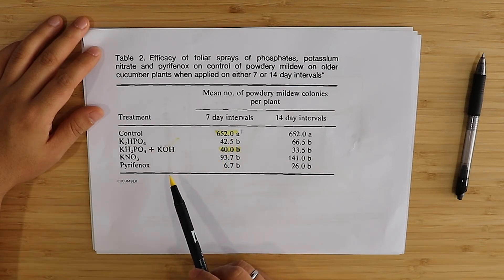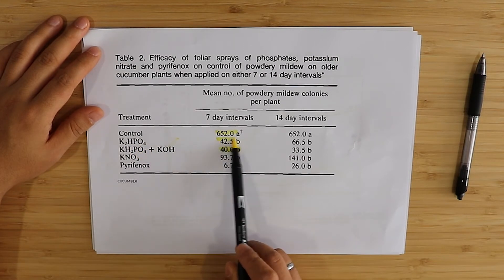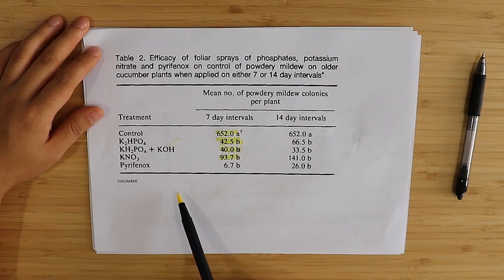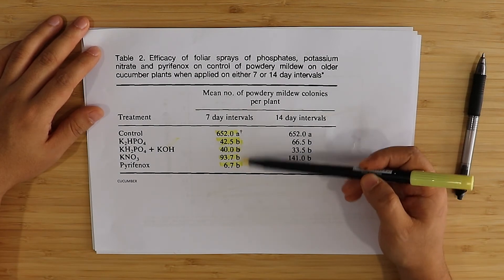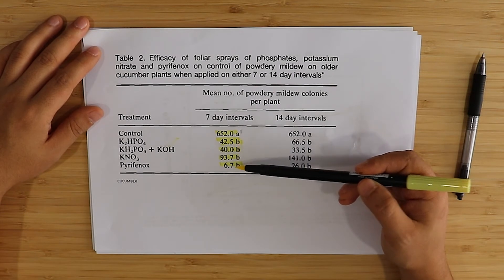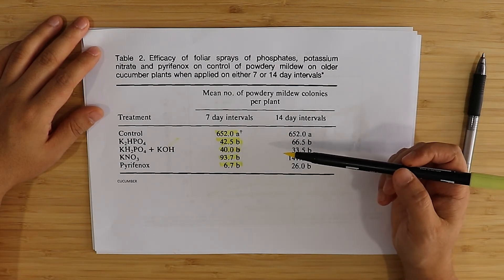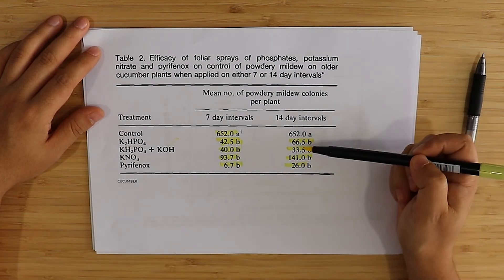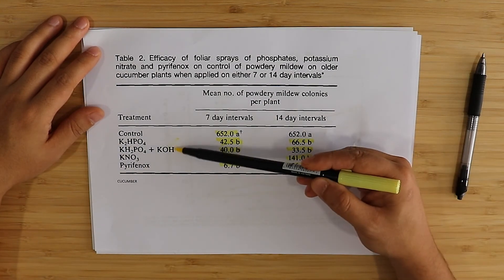Potassium nitrate also had a significant effect, and the pyrephonox fungicide had a very significant effect. These three treatments, despite looking quite different, are not statistically significant from each other. At 14-day intervals, we also see high effectiveness from monopotassium phosphate and dipotassium phosphates at the same pH. These two are chemically equivalent to a large extent since we add KOH to reach the same pH, so we would expect very similar results — and indeed none of these are statistically different. Therefore all of these treatments were equally effective.